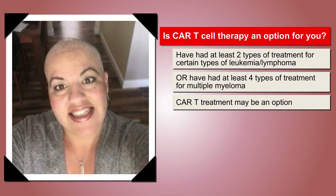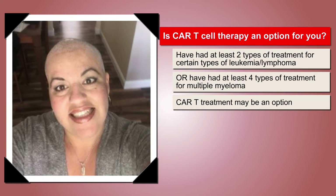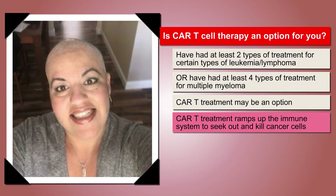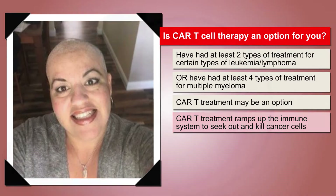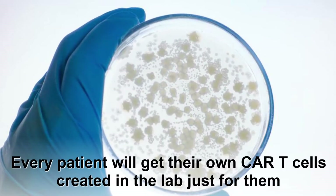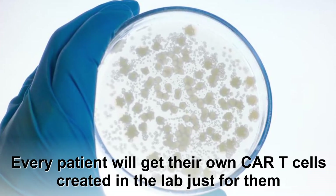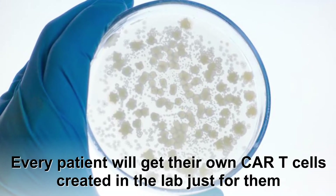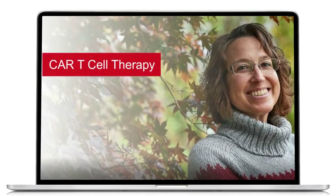Your past treatments may have included chemotherapy, radiation, and/or stem cell transplant. CAR-T cell therapy, or CAR-T, is a type of cancer treatment that helps ramp up your immune system to seek out and kill cancer cells. Every patient treated will get CAR-T cells created in the lab just for them. This video gives an overview of the treatment process and watching it will help you learn what lies ahead.